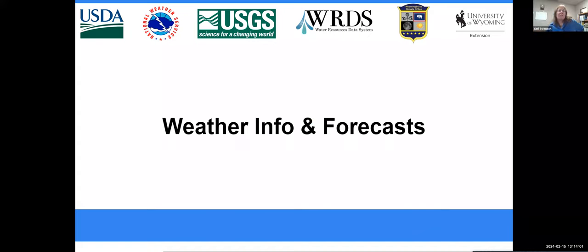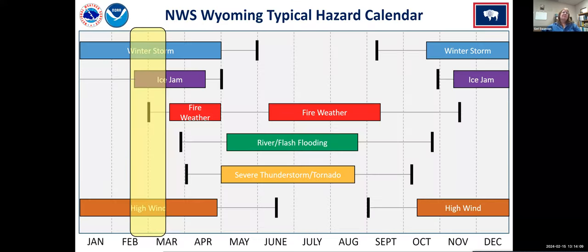Good afternoon everyone. Here's our map of typical hazards. From mid-February to mid-March, the primary hazards this time of year are winter storms, high winds, and ice jam issues — that's when we get warmer days mixed in and the ice breaks up, causing flooding in rivers. We're almost entering the first block of fire weather — just a feather there — but not quite yet. As snow starts to melt and high winds arrive, that's when we start seeing fire weather, but we're mainly looking at winter storms, high winds, and ice jam possibilities right now.